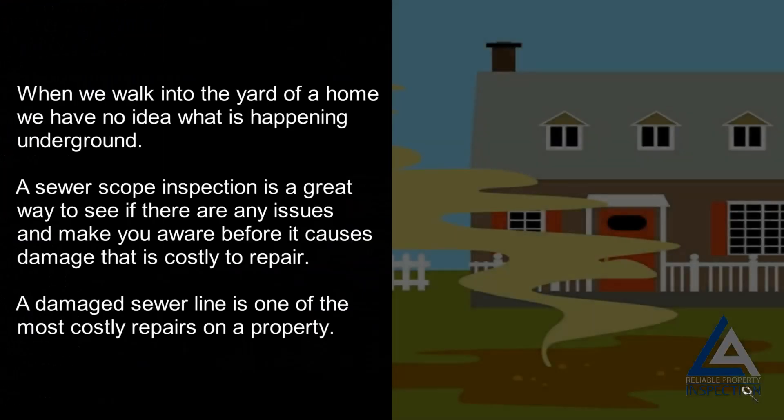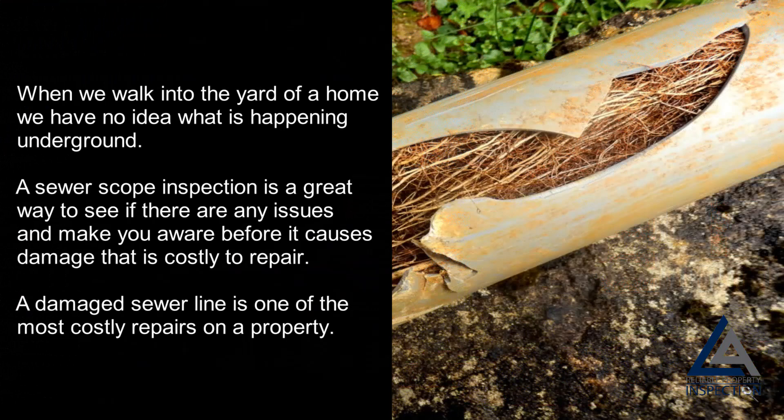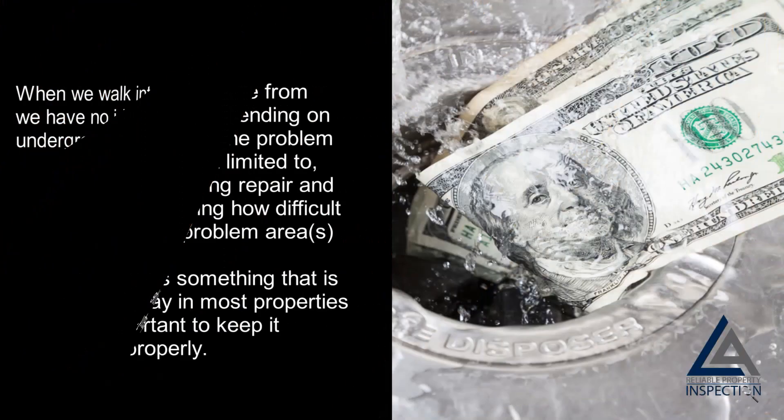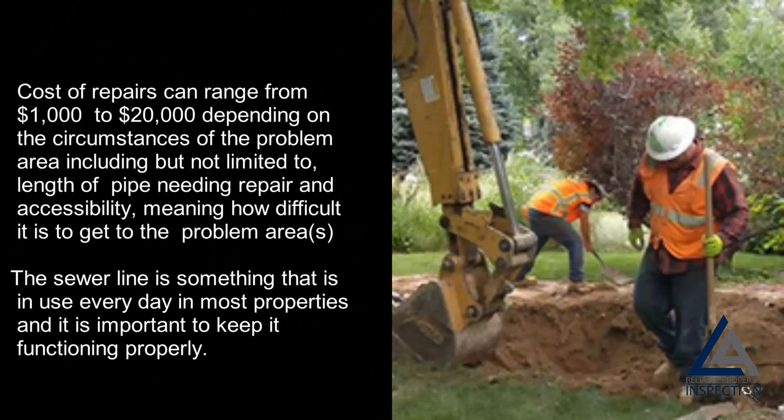Why is this important? When we walk into the yard of a home, we have no idea what is happening underground. A sewer scope inspection is a great way to see if there are any issues and make you aware before it causes damage that is costly to repair. A damaged sewer line is one of the most costly repairs on a property. Cost of repairs can range from $1,000 to $20,000.